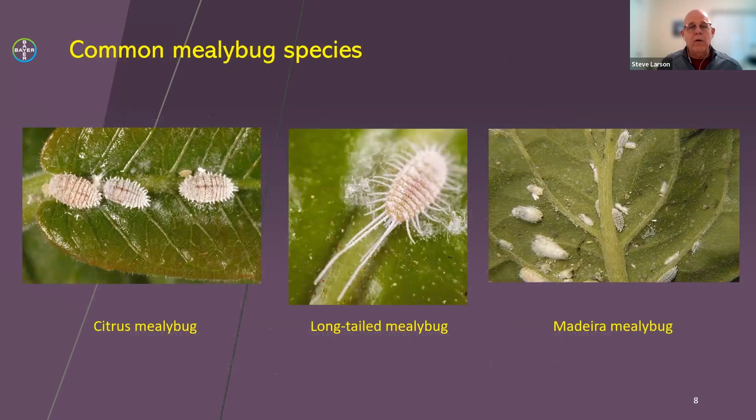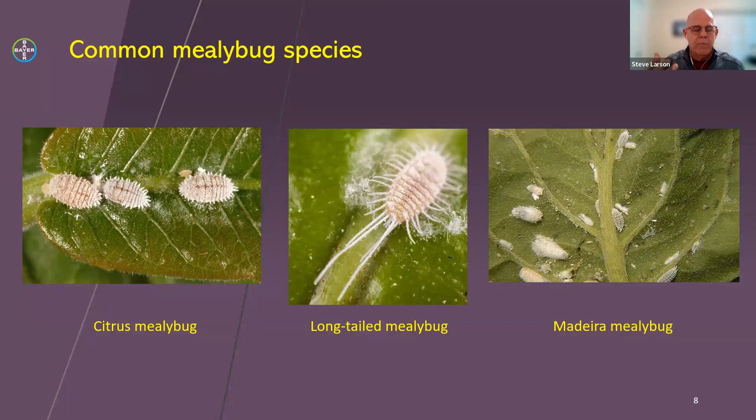I don't claim to be a mealybug expert, but I know them when I see them. There are a few clear defining characteristics: the horizontal ridges across the backs of their abdomen are a clear descriptor. You'll also notice hair-like structures around the perimeter — they look like legs but are just protrusions from their abdomen. Finally, many mealybugs begin to excrete a fibrous waxy material over time, where they'll lay their egg masses. That fibrous covering also protects them from predators and from sprays.